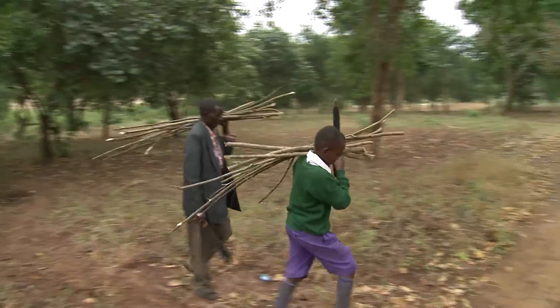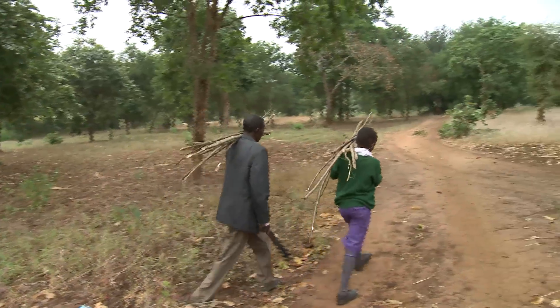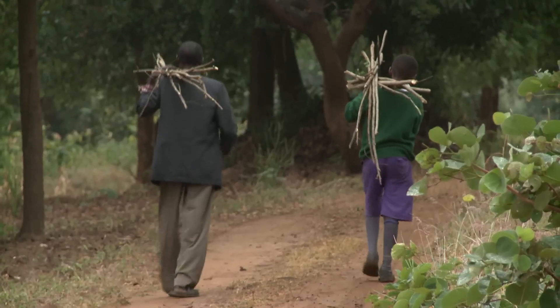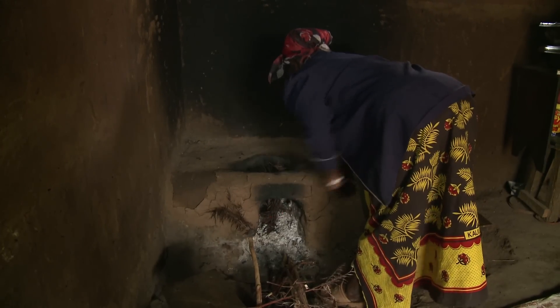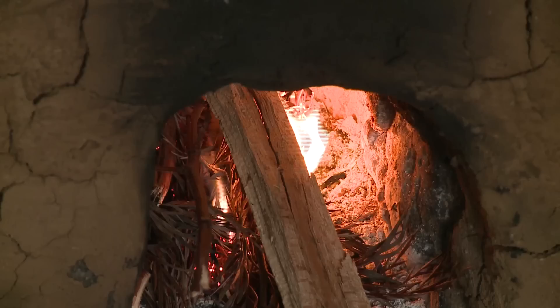His grandfather says: 'Kambaru has taught me how to plant trees and how to plant them in the right places, and also pruning and cleaning.' Adriano used to fell trees for firewood, but now, thanks to Kambaru's influence, he selectively prunes his trees and the family uses the cuttings for cooking and heating.